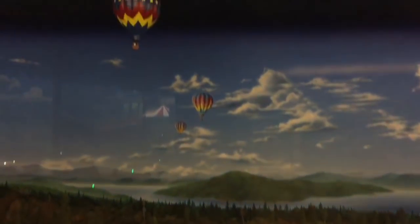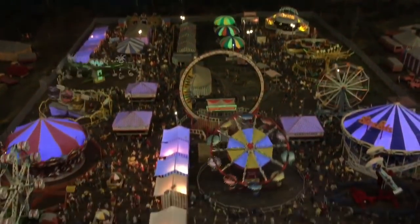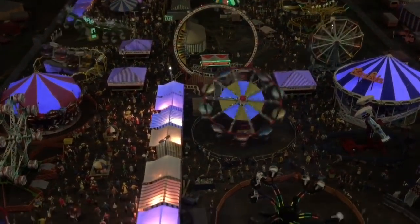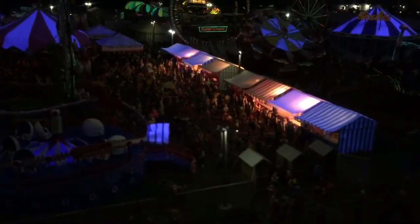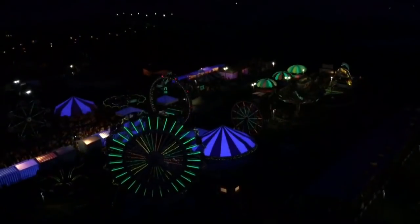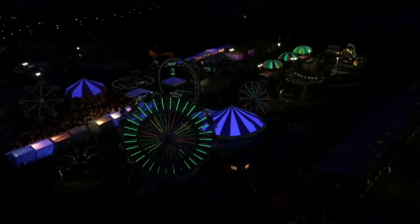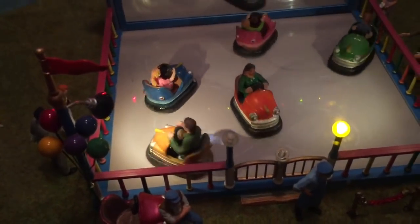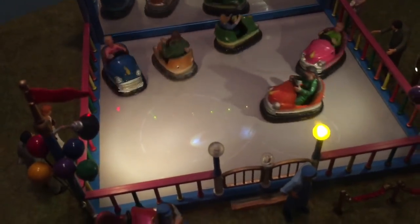Oh, it's getting dark out. The sun has gone behind the mountains and it's now night time. Everything's starting to light up, including the rides. We can control how the bumper cars move around with the push of another button — a big green button that lights up.